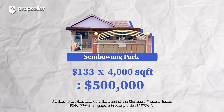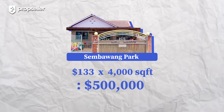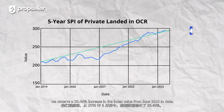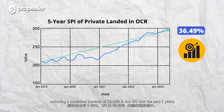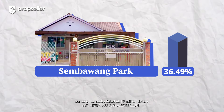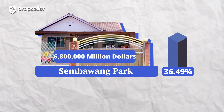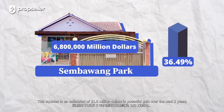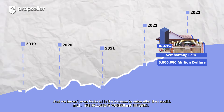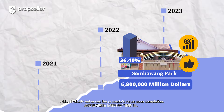Furthermore, when analysing the trend of the Singapore Property Index for landed sales transactions in the OCR of Singapore, we observed a 36.49% increase in the index value from June 2019 to date. Assuming a consistent increase of 36.49% in the SPI over the next 5 years, our land, currently listed at $5 million, could potentially appreciate to over $6.8 million. This equates to an estimated $1.8 million in potential gain over the next 5 years — and we haven't even factored in the increase in value after the rebuild, which typically enhances property value upon completion.